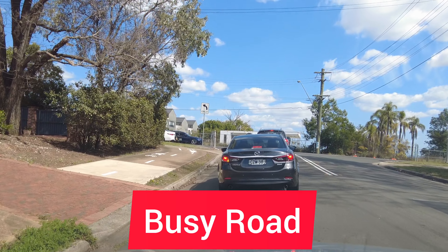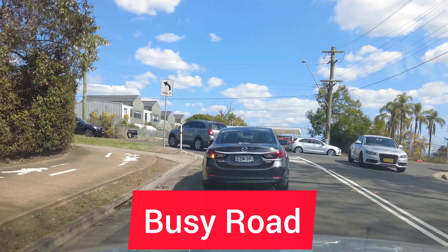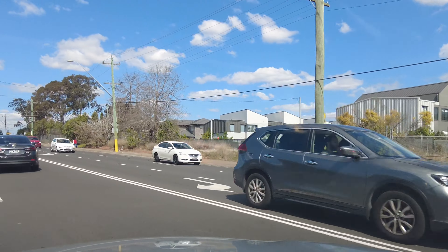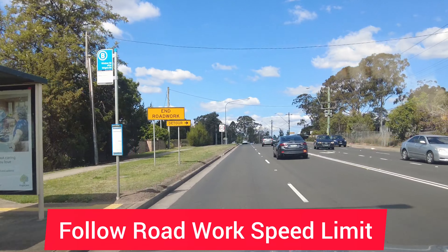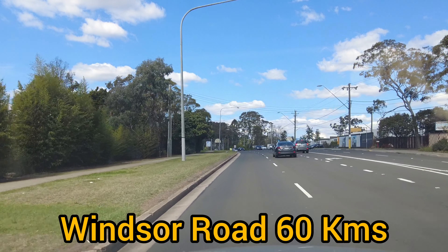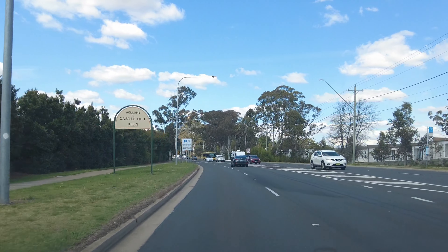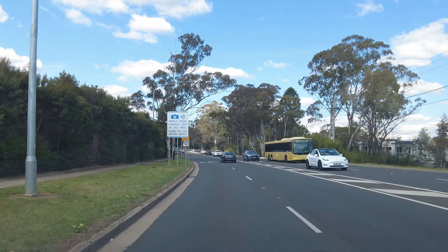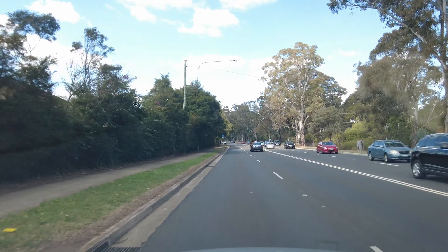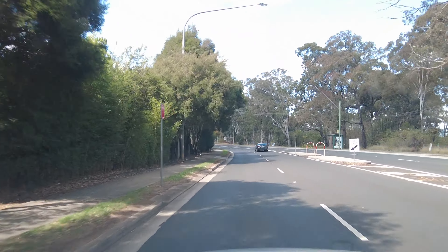This road is very busy, so be careful about traffic from the right side — don't get nervous. Speed limit is 60 kilometers. If there is any road work speed limit in force, you must follow that. You may find some drivers speeding, but you are doing the test so make sure you follow the speed limit. Keep going straight.